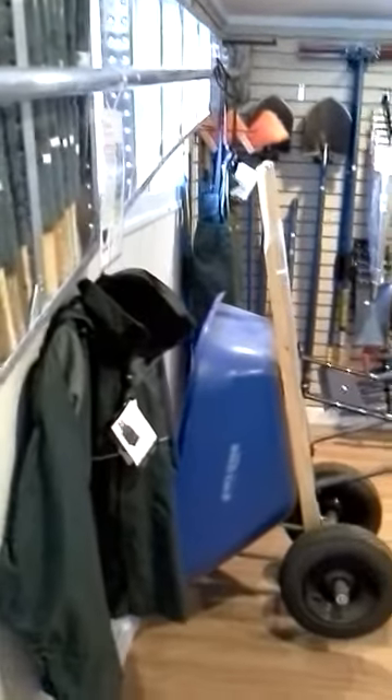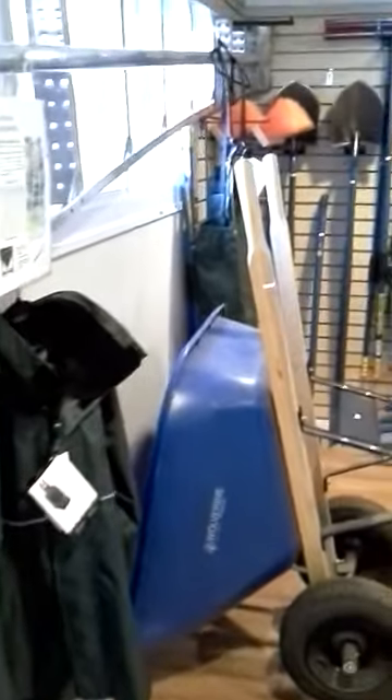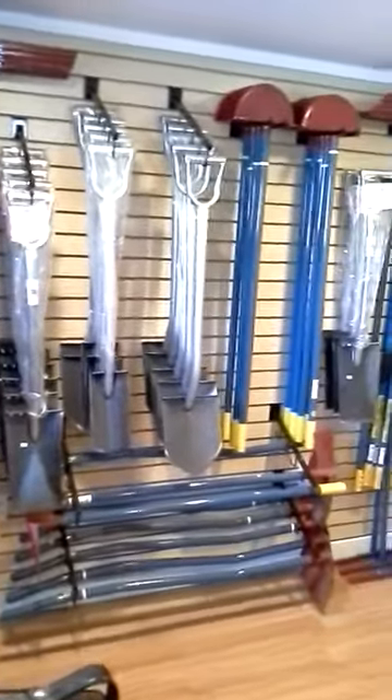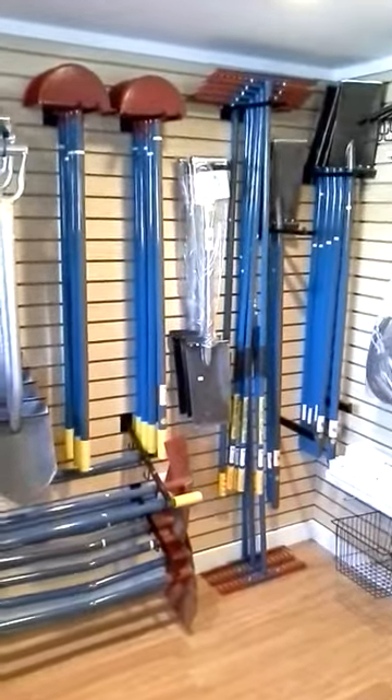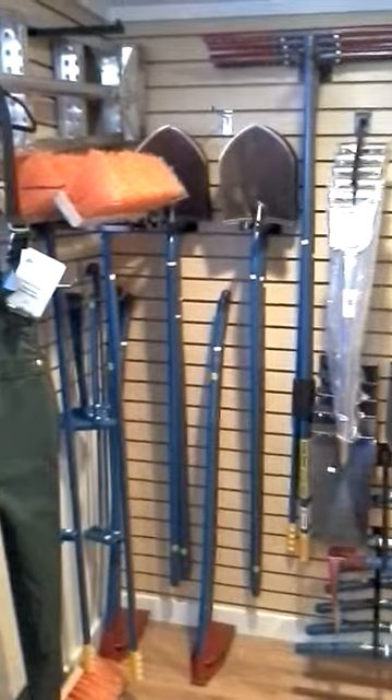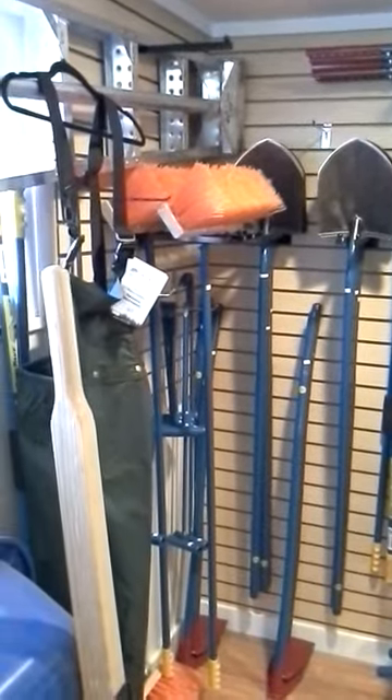Moving into this room, we have some rain gear and of course our line of WW Manufacturing, which is one of the better hand tools out on the market — we have a nice selection of those.